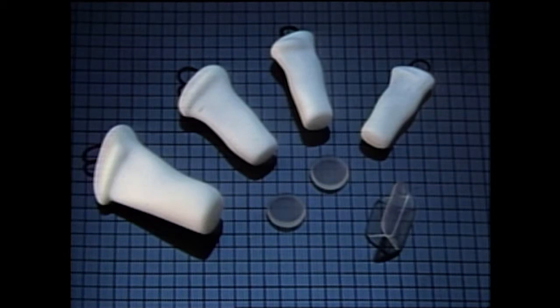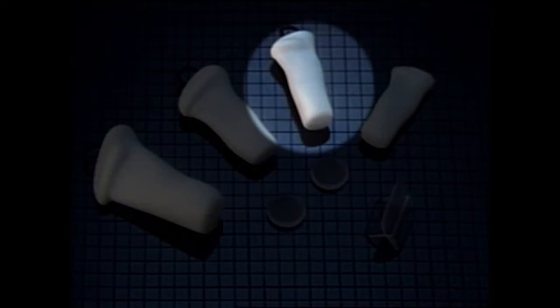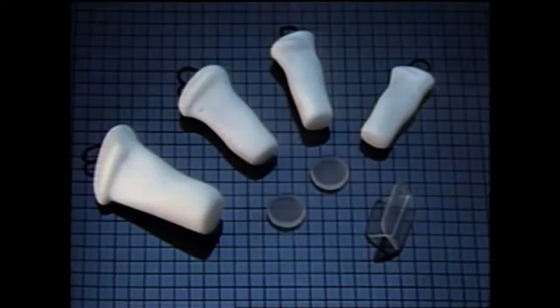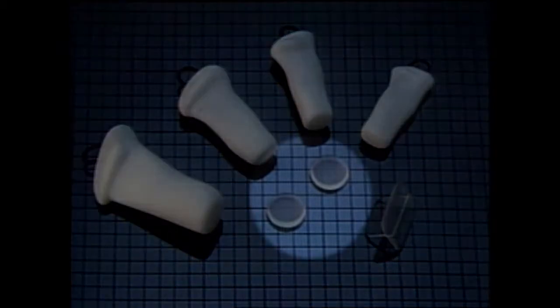The Montgomery laryngeal stent is available in four sizes: child, small adult, medium adult, and large adult. Included with each stent are two silicone suture buttons used to support the stent externally.